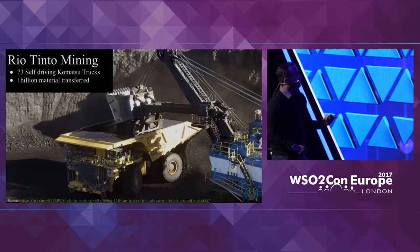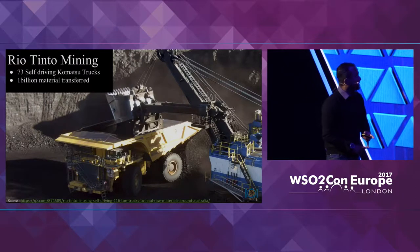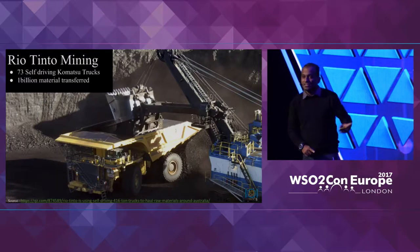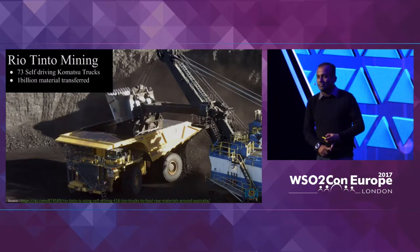My final connected example is a particular truck operating in Australia. There are 73 such trucks that have moved close to 1 billion units of material, fully automated. They have been in operation for the last three years.